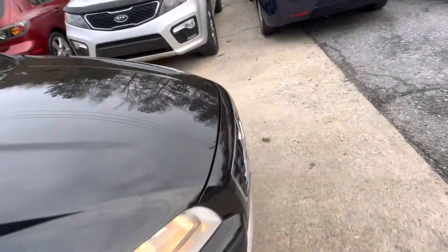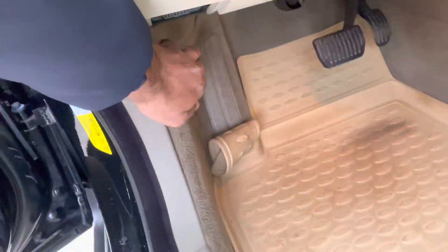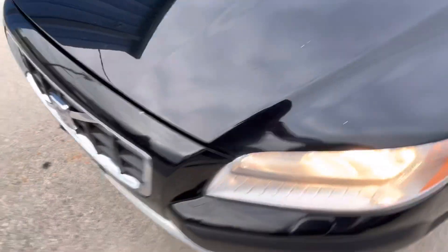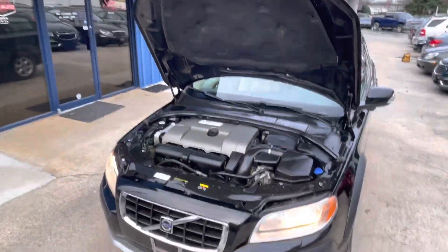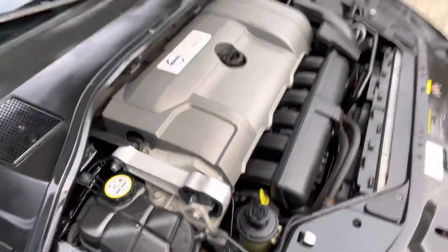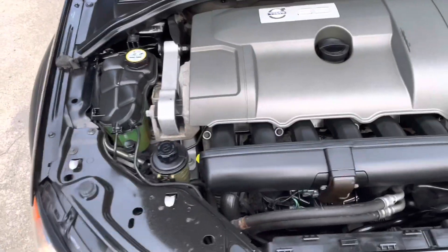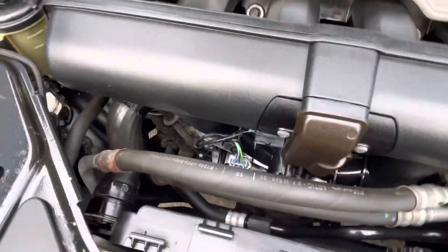Let me pop the hood open so you guys can check out the engine bay. Here's the engine bay — there are no leaks, no hissing, nothing like that. Everything sounds normal. It is a 3.2-liter engine. Feel free to pause the video wherever you need to take a closer look.